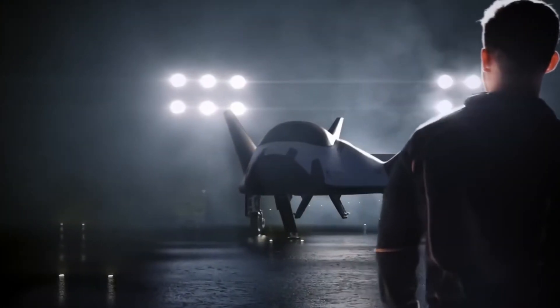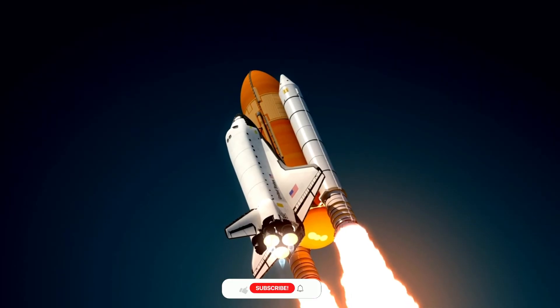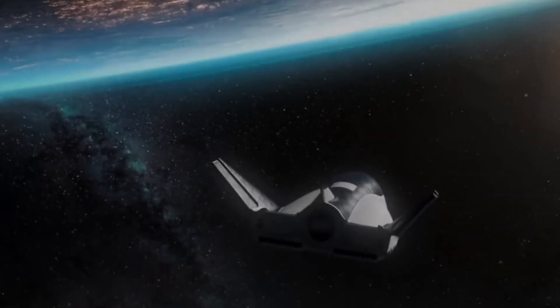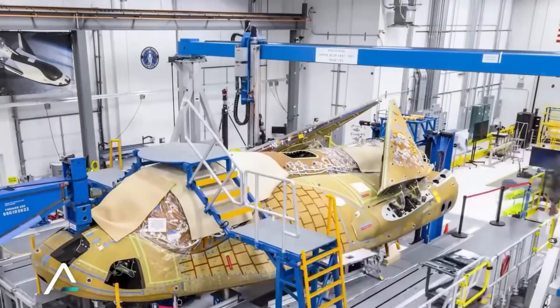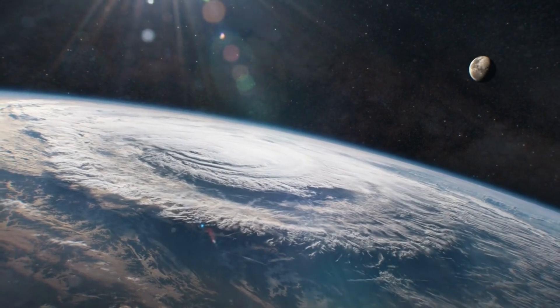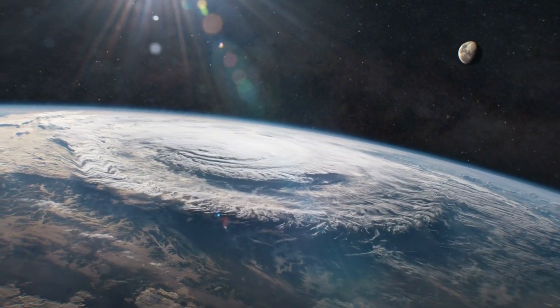At the heart of Dream Chaser's innovation is its revolutionary thermal protection system. While the Space Shuttle required over 24,000 ceramic tiles that demanded painstaking maintenance between flights, Dream Chaser's engineers achieved a breakthrough — they reduced the tile count to just 2,000 pieces using advanced silicon carbide and carbon fiber composites. Each tile represents years of research and testing to ensure it can withstand brutal 3,000 degree Fahrenheit temperatures of atmospheric re-entry multiple times with minimal maintenance.